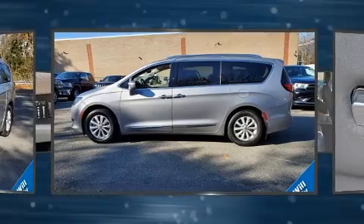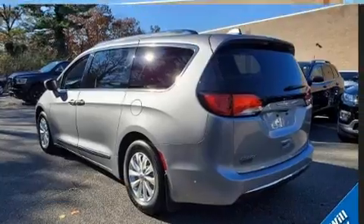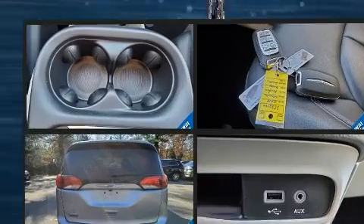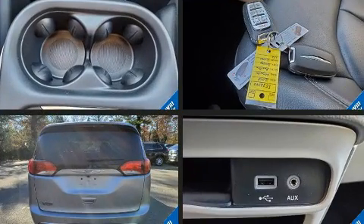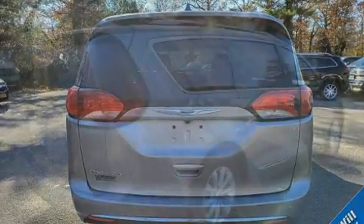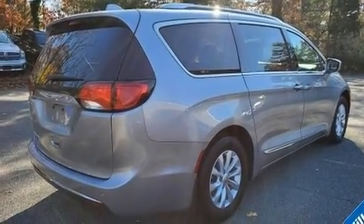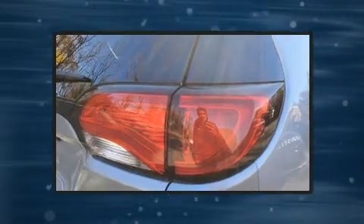...adjustable headrests in all seating positions, a built-in garage door transmitter, front and rear air conditioning, front fog lights, a power rear cargo door, blind spot sensor, and leather upholstery.